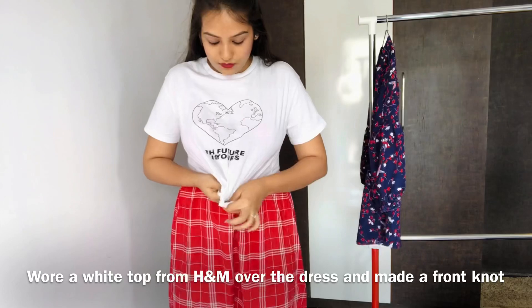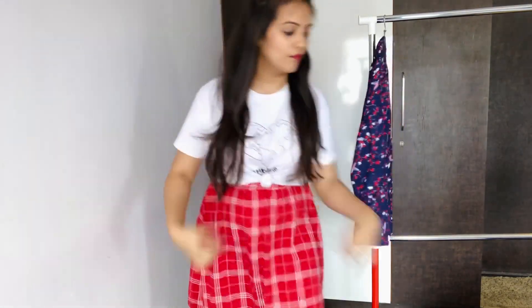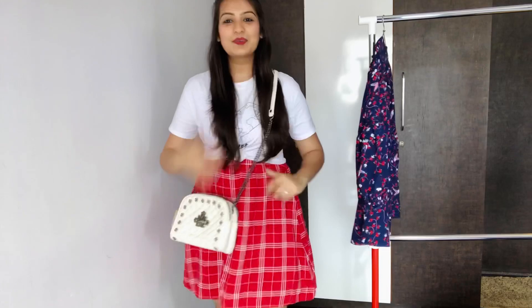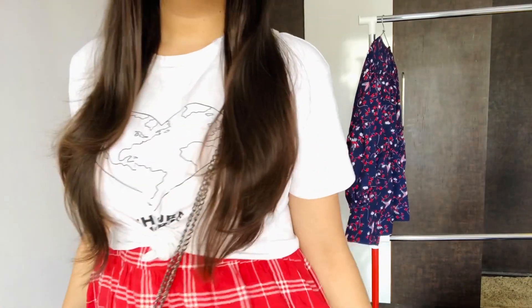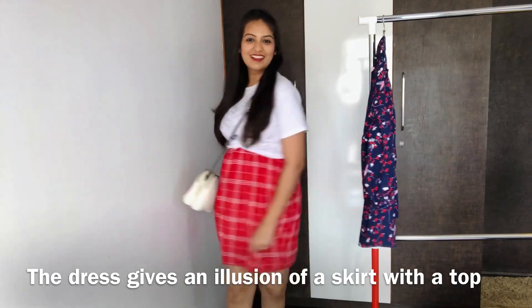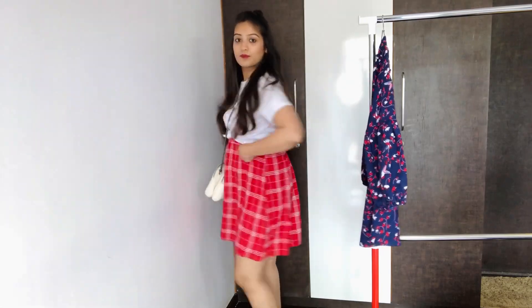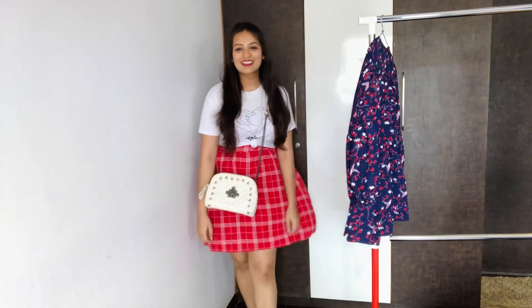I created one more look from the same red slip dress — I chose this white top and wore it over my dress. I made a front knot, and now my dress is actually looking as if I'm wearing a top and a skirt, giving an illusion of a skirt. I again carried the same white crossbody bag. This is perfect for a summer outing and I'm just too comfortable wearing it like this. So you can choose to wear a top over your slip dress and make it look like a completely new outfit.